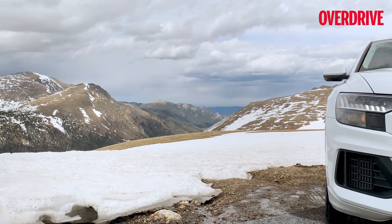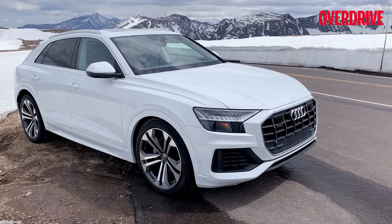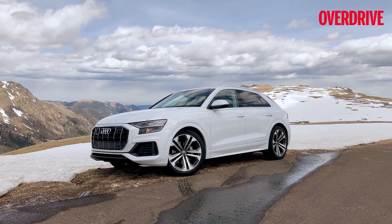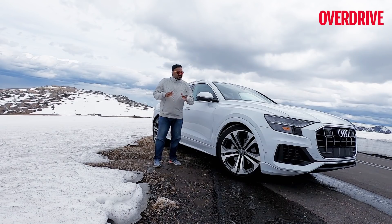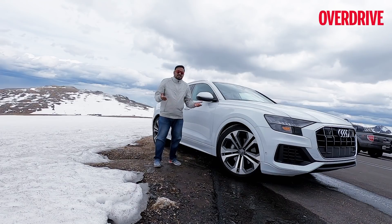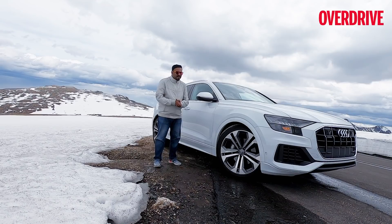But the Audi Q8 may not get all that hate. From where I'm standing here at the Trail Ridge Road in Colorado, in all this snow, I think it looks quite good — it gels right in and yet manages to stand out. I don't think there's a single bad angle on this car. It's a pity that in this lovely setting I don't have a cameraman, so I'm going to shoot myself and show you whatever I can of the Q8, and may have to resort to B-roll where the car may look different.